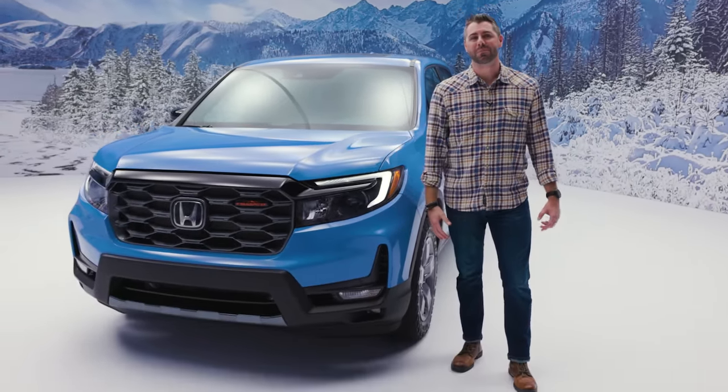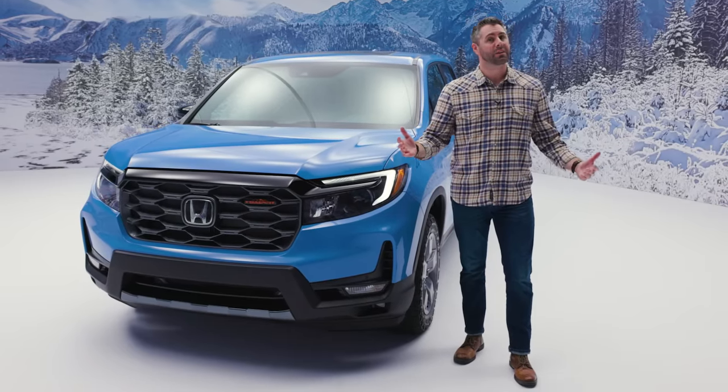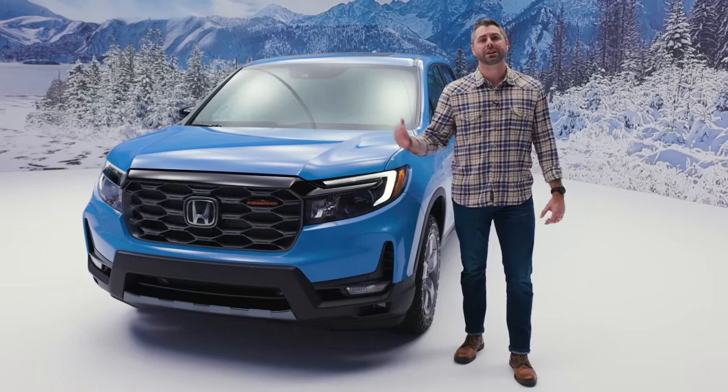We'll launch Ridgeline in four trims: Sport, RTL, Trail Sport, and at the top of the range, Black Edition. Sales will start later this year and we're really excited for you to get behind the wheel of the new Ridgeline Trail Sport.